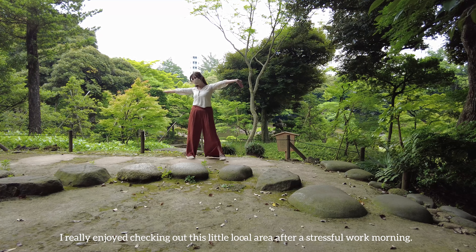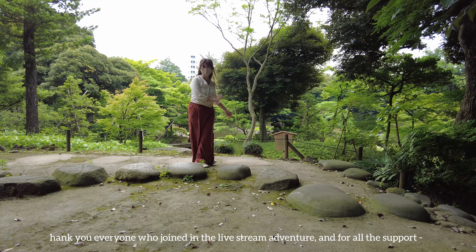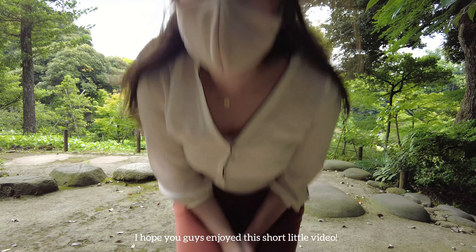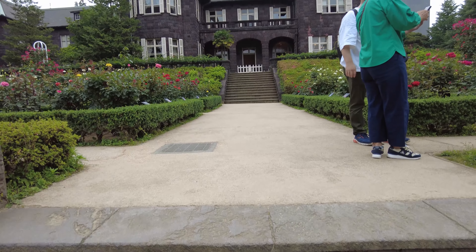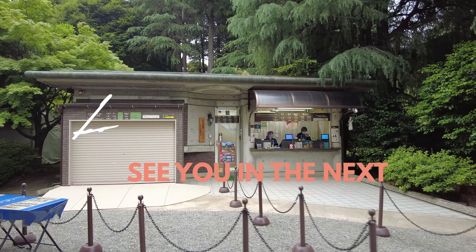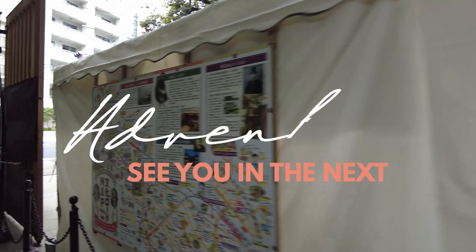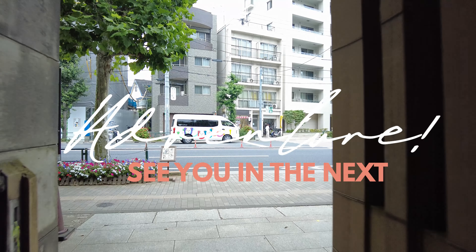I really enjoyed checking out this little local area after a stressful work morning. Thank you everyone who joined in the livestream adventure and for all the support. I hope you guys enjoyed this short little video. If you're looking for a nice relaxing garden and you're in the Tokyo JR area, make sure to check out this beautiful spot. Make sure to like, comment below, and I'll see you in the next adventure!